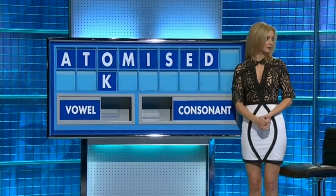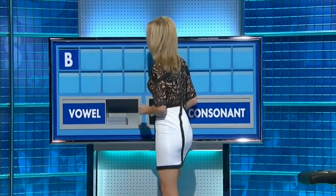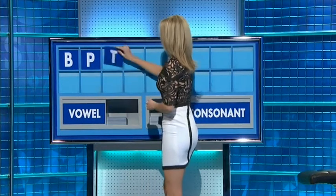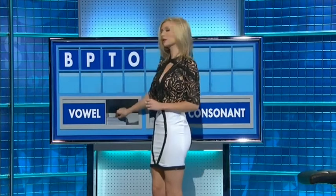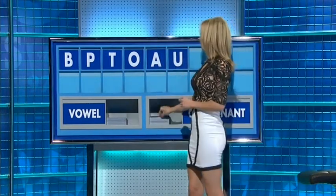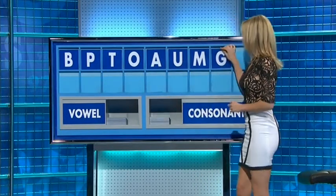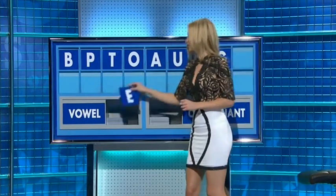Now we turn to Rachel. Thank you, David. Letters: B, another — P, another — T. Vowel — O. And another — A. And another — U. And a consonant — M. And another consonant — G. And a final vowel — E.